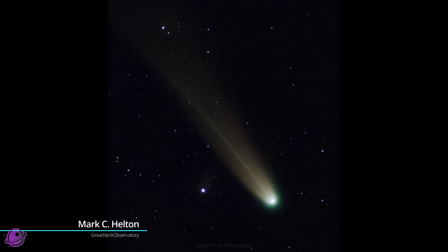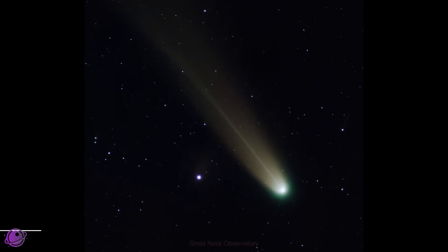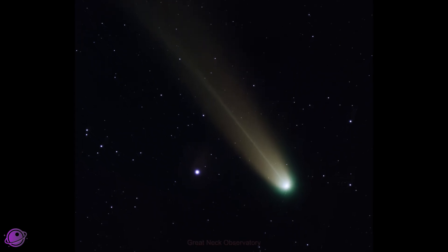And this is what my friend Mark captured with his Askar 65 PHQ that same night. A link to his AstroBin image is in the description below, so if you're curious about the rest of his capture properties, look there.